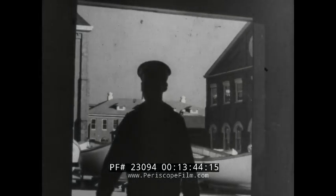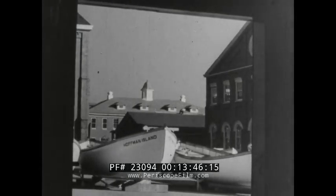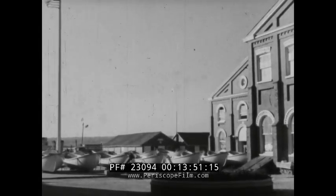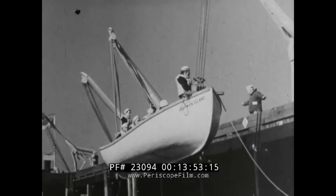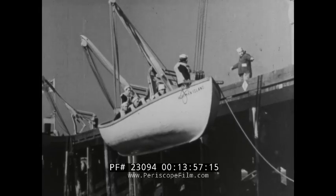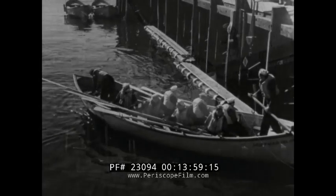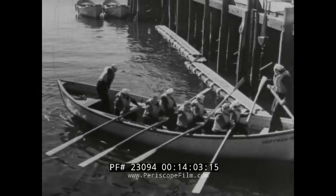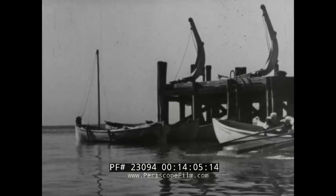At Hoffman Island in lower New York Harbor are facilities for training over 600 men at a time. American seamen with 12 months service on an American ship in the last three years may enroll. As in other phases of Coast Guard training, the handling of small boats plays an important part. Every day, regardless of the weather, every man in training takes part in a boat drill.